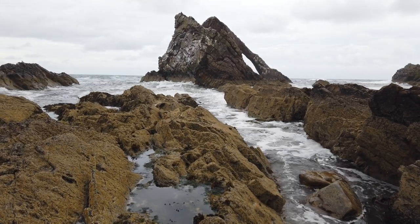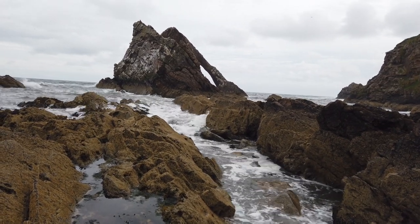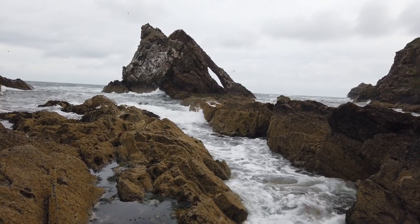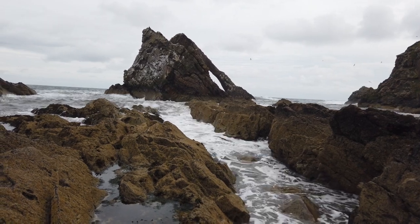It just looks so awesome — the waves smashing against it. I think I've taken about 150 pictures so far. I'm on bracketing, on a three-shot bracket, and I'm going to time blend them afterwards just so I can get the different bits of movement in the water. From what I can see on the back of the camera it's definitely been worth the trip.